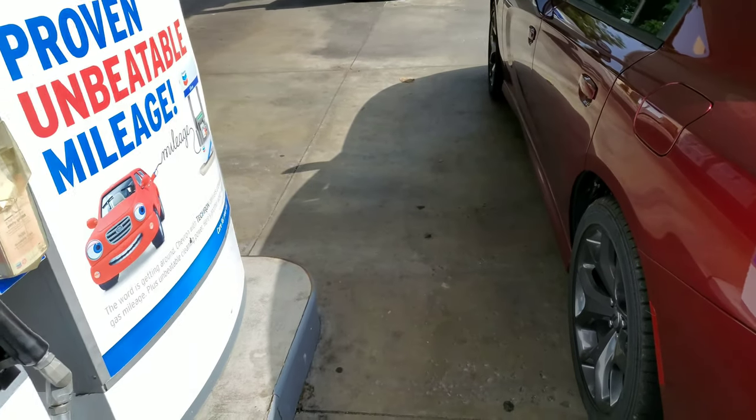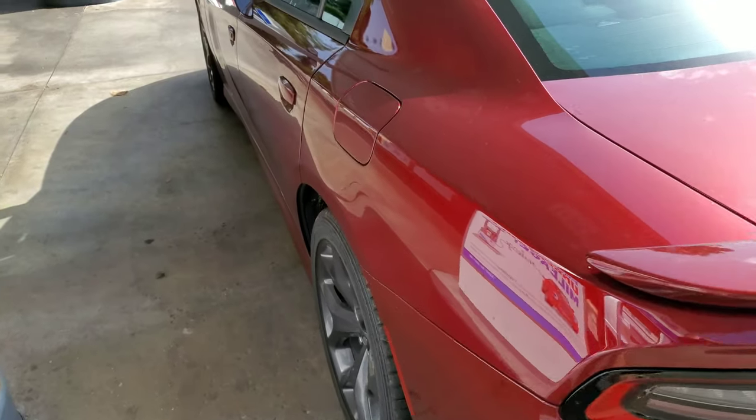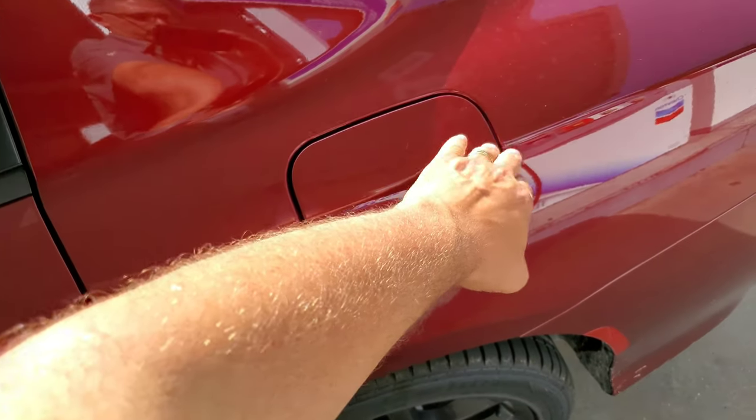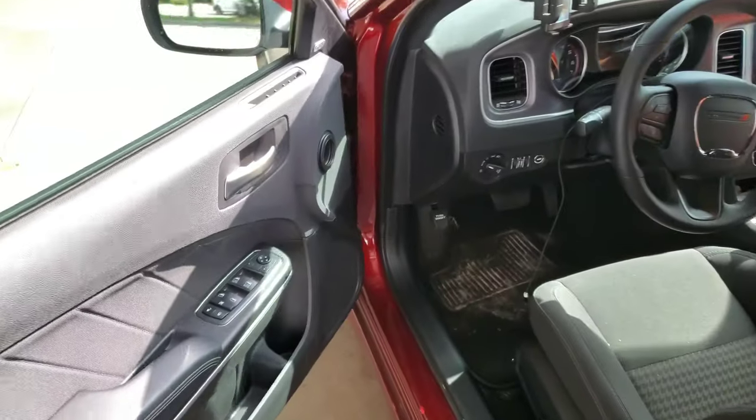You are watching this video because you want to put fuel in your Dodge Charger and you don't know how to get the fuel door open. You can't do it on-site — some cars you just push here and it opens, but this one will not open. So you have to go inside your door.